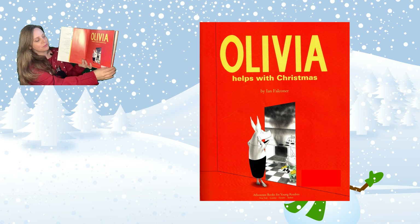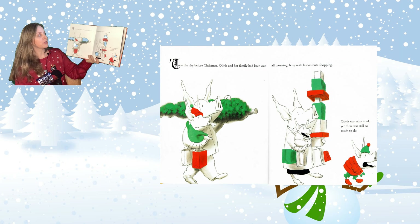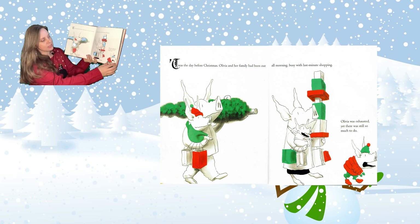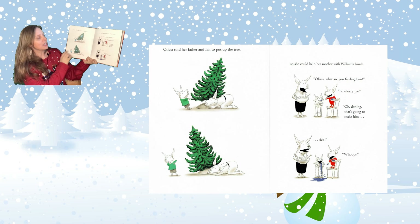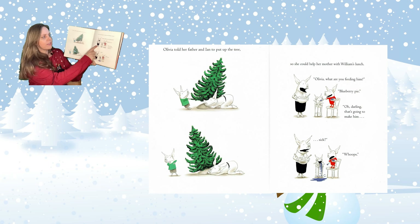Oh no! It was the day before Christmas. Olivia and her family had been out all morning, busy with last minute shopping. Olivia was exhausted, yet there was still so much to do. Olivia told her father and Ian to put up the tree so she could help her mother with William's lunch. "Olivia, what are you feeding him? Blueberry pie? Oh, darling, that's gonna make him..." Sick. Whoops.